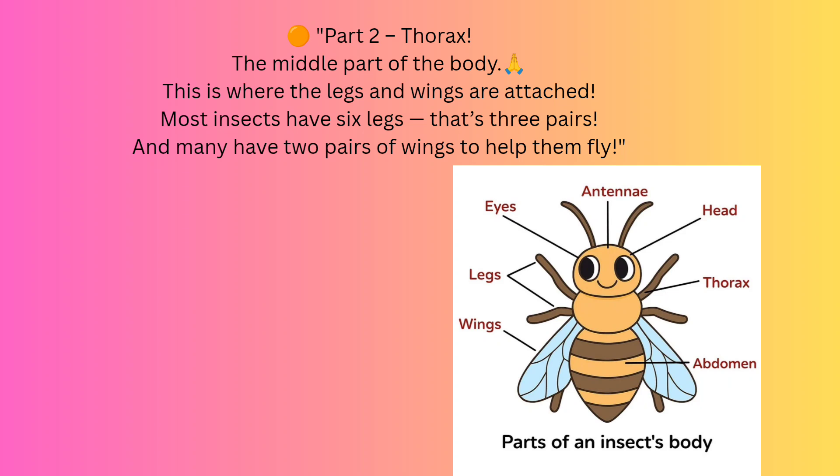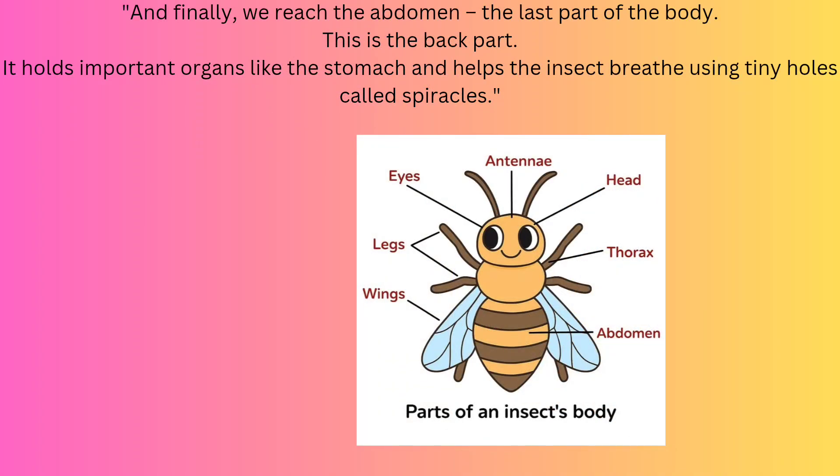Part 2: Thorax — the middle part of the body. This is where the legs and wings are attached. Most insects have six legs, that's three pairs, and many have two pairs of wings to help them fly. And finally, we reach the Abdomen — the back part. It holds important organs like the stomach and helps the insect breathe using tiny holes called spiracles.